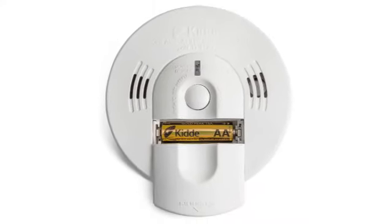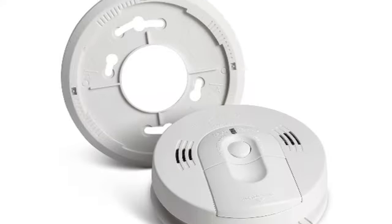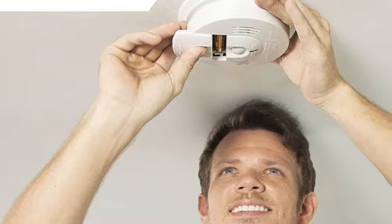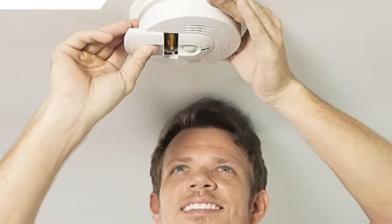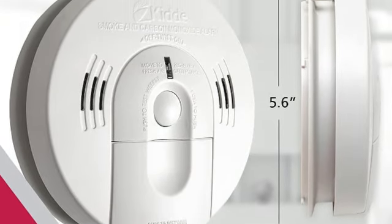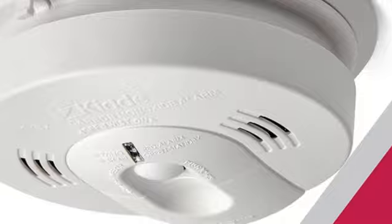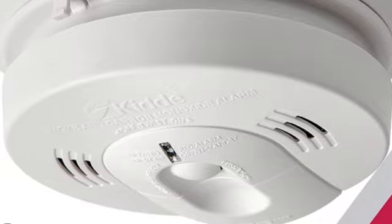Of course, you will need to remember to change the batteries. In addition to our expert recommendation, the KID smoke and carbon monoxide detector has over 34,000 reviews and a 4.6 star rating on Amazon, with many reviewers saying it's easy to install and works particularly well to detect carbon monoxide.